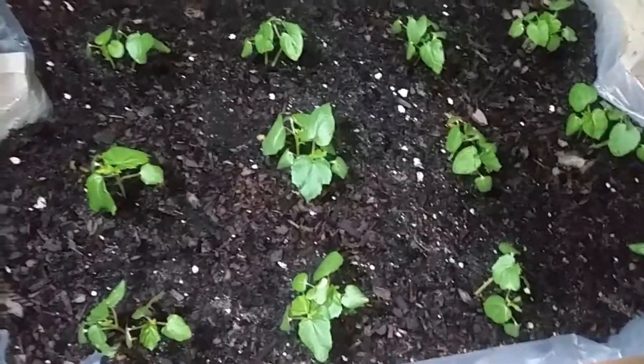Our okra is growing pretty well. It's a little bit slower growing than all the other stuff.